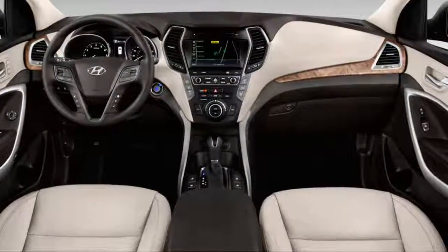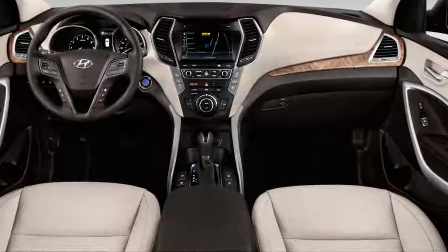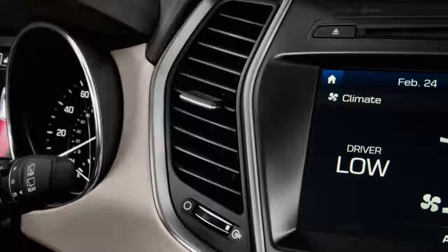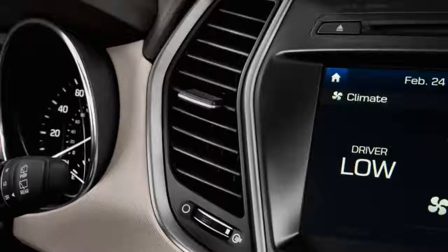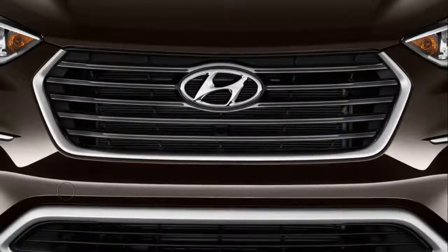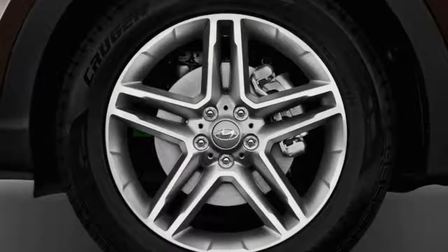Hyundai doesn't offer a rear-seat entertainment system, as it thinks most buyers have moved on to streaming content to tablets, and we're inclined to agree. Hyundai's Blue Link telematics bring a suite of services such as Remote Door Unlock and Start. For 2018, Hyundai adds three years of free Blue Link service.